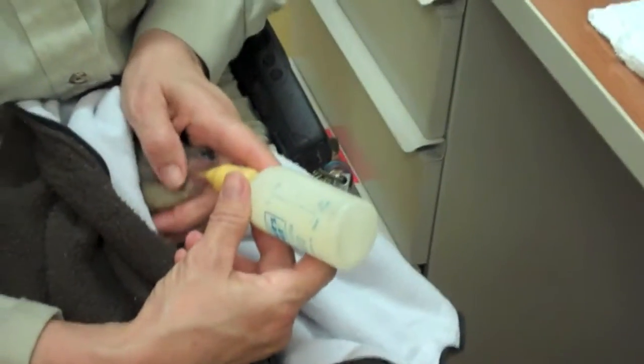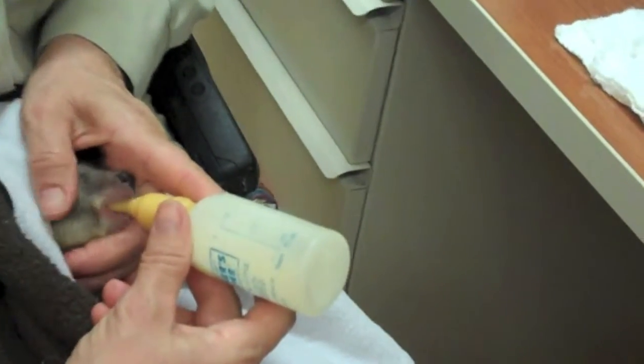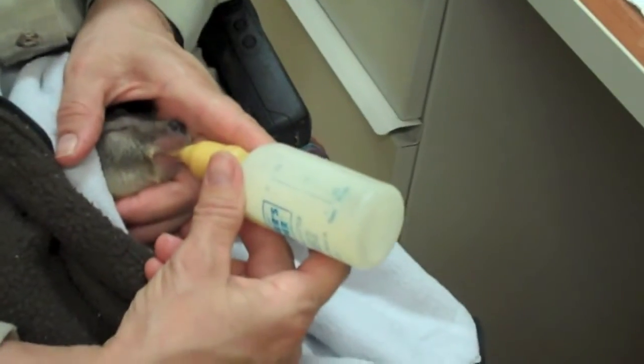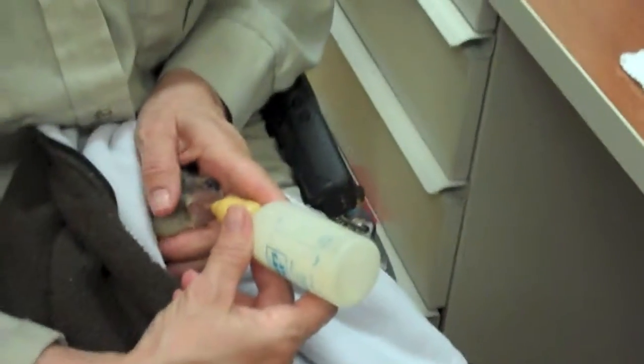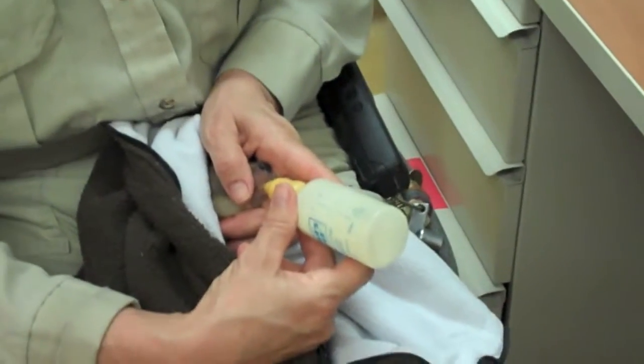It wasn't a big surprise that this little baby was ejected from the pouch because her mother was so ill. The keeper who found her is my hero — she knew just what to do. She took her straight up to the hospital where she received the care that was so important.